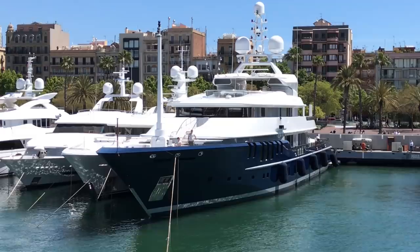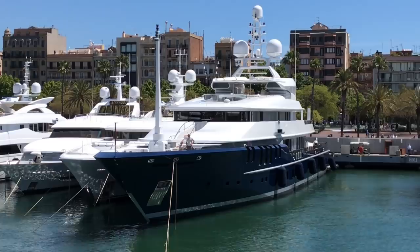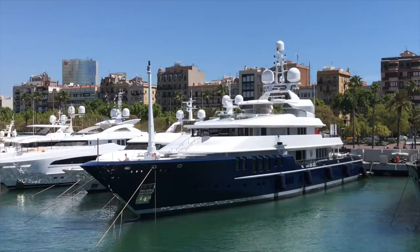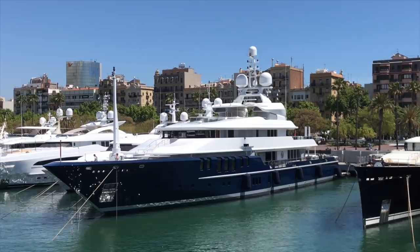Here's Triple Seven, a 68-meter yacht built in 2006 by Nobiskrug and refitted in 2014. It's a very popular charter vessel — I saw it at Monaco and featured it in one of my videos. You can charter this for 538,000 euros a week.